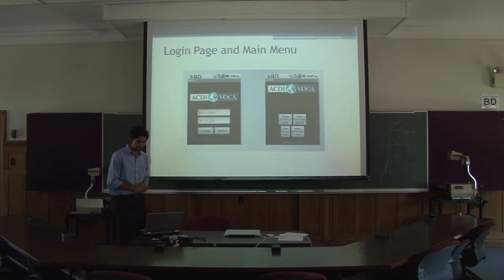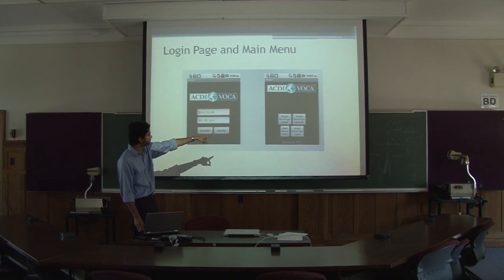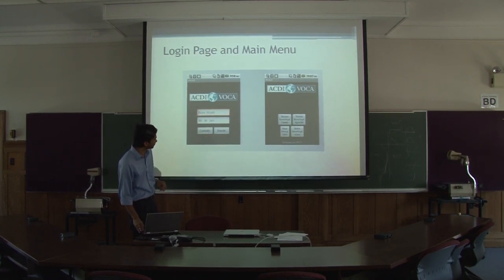This is just the login. The UI covers registering new beneficiaries, checking their messages, and updating beneficiaries.